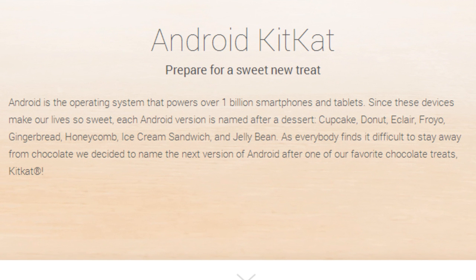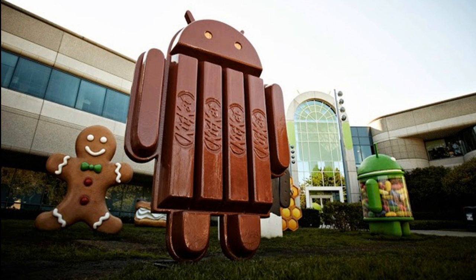The website says that Android is the operating system that powers over 1 billion smartphones and tablets. Since these devices make our lives so sweet, each Android version is named after a desert: Cupcake, Donut, Eclair, Froyo, Gingerbread, Honeycomb, Ice Cream Sandwich, and Jelly Bean. As everybody finds it difficult to stay away from chocolate, Google decided to name the next version after a favorite chocolate treat — KitKat. An image also reveals that Google already made a brand new statue of KitKat at their HQ grounds.